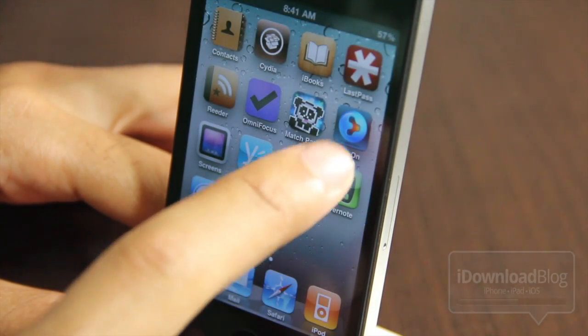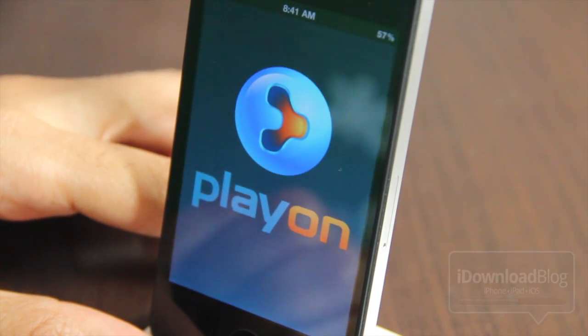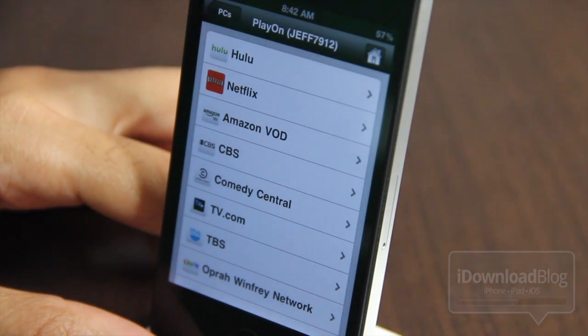The first item up for bid is, of course, PlayOn. PlayOn is basically a media platform that allows you to play content from various sources, as you see here — Hulu, Netflix, Amazon, ESPN.